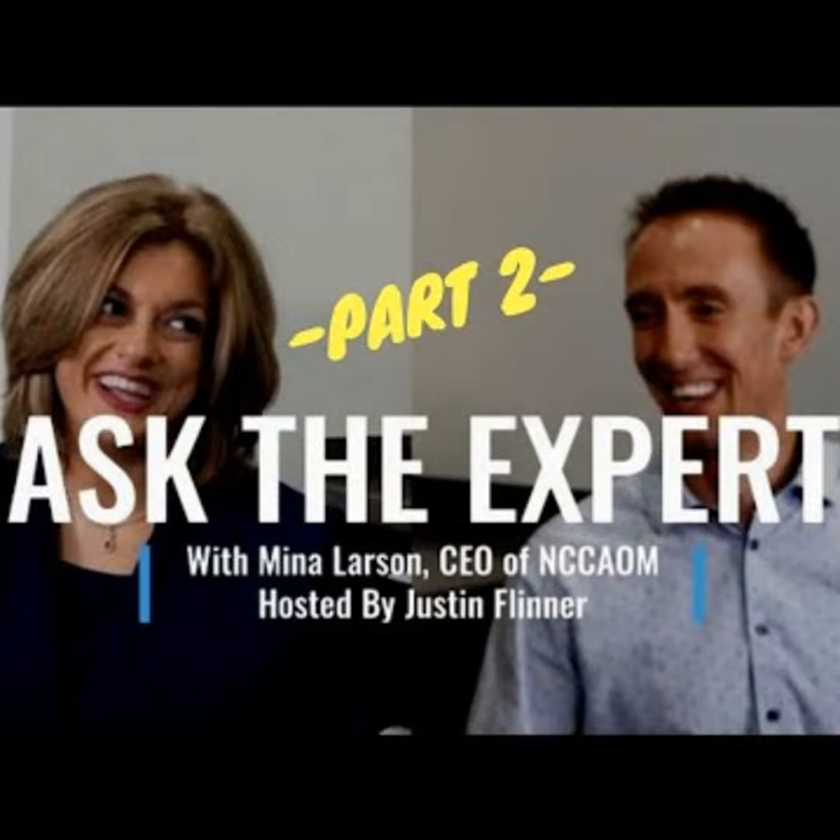Welcome back everybody. I'm Justin Flinner and we are here again with the Ask the Expert interview with Mina Larsen, part two. We're going to talk today about the exam process, the certification process, and give you some real questions that came from students as well as acupuncturists via the survey that we performed. Mina, I'm really glad to be back here with you again for part two.